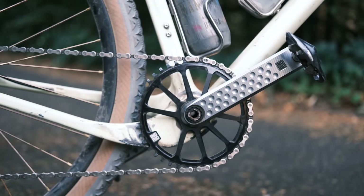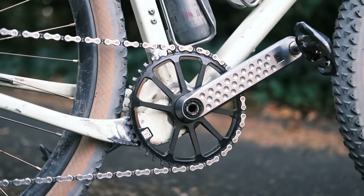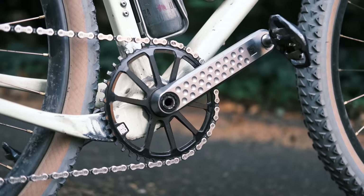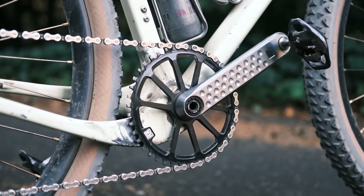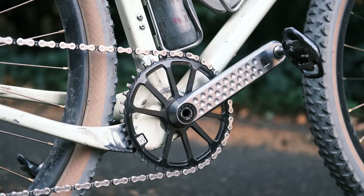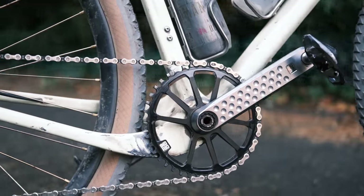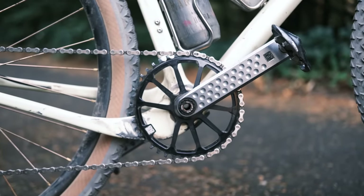Tell me about this crankset. That's my pride and joy right there. Ingrid, an Italian machine shop, makes those and we're lucky enough to have the US distributor here in town. I picked those up and I'm really happy with them — they really class up this build. Those are really nice cranks — not certified, but really nice.